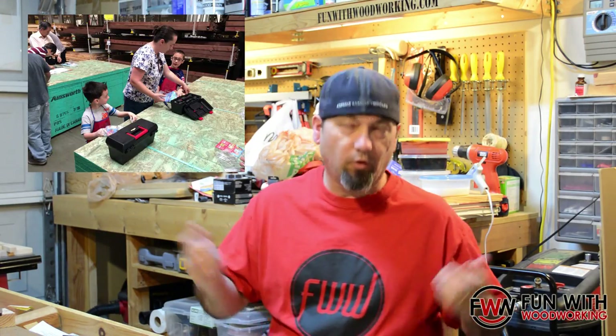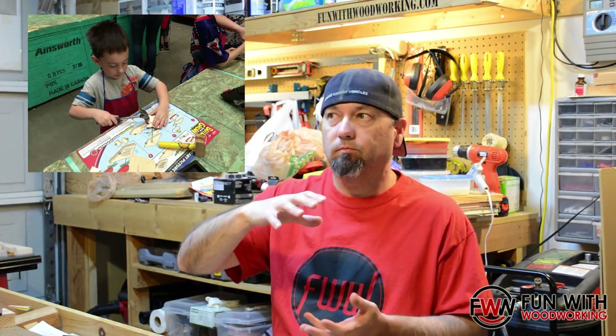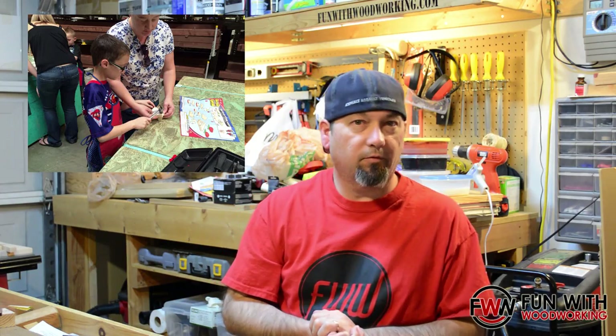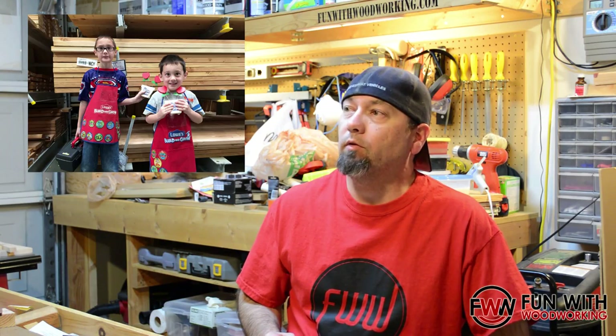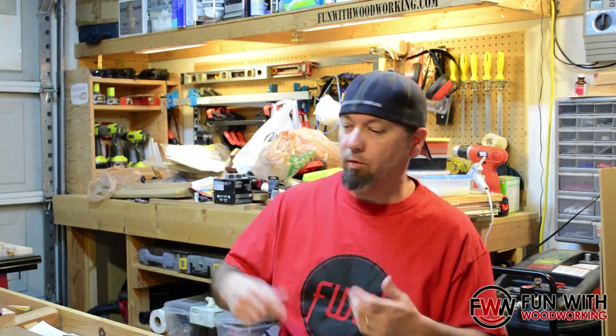We took the boys to the Lowe's Build and Grow, because of course they had it on Valentine's Day. They made these little heart card holders — that's what they're called. They had fun doing that, pretty easy one. After that we went to Michael's and I bought some more of those little wooden toy kits. One's a biplane, one is a helicopter, and one I think is a boat. So we'll be building those hopefully this month sometime.